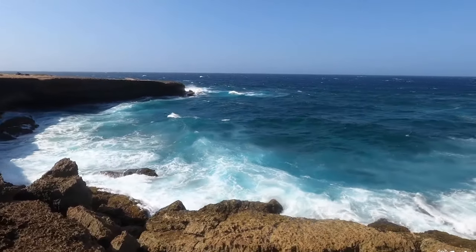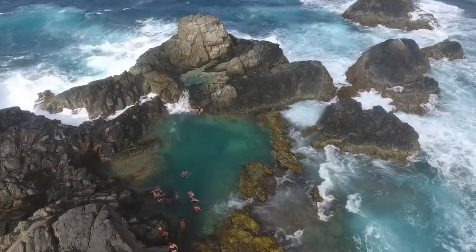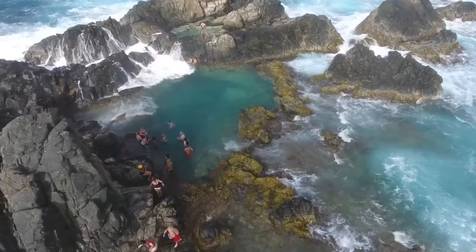The waves slide against the rocks, forming a natural pool area for swimming. The water is very clear here, so you can also go snorkeling here. Nonetheless, it is a beautiful pool area, and the most striking part is that it is formed naturally.